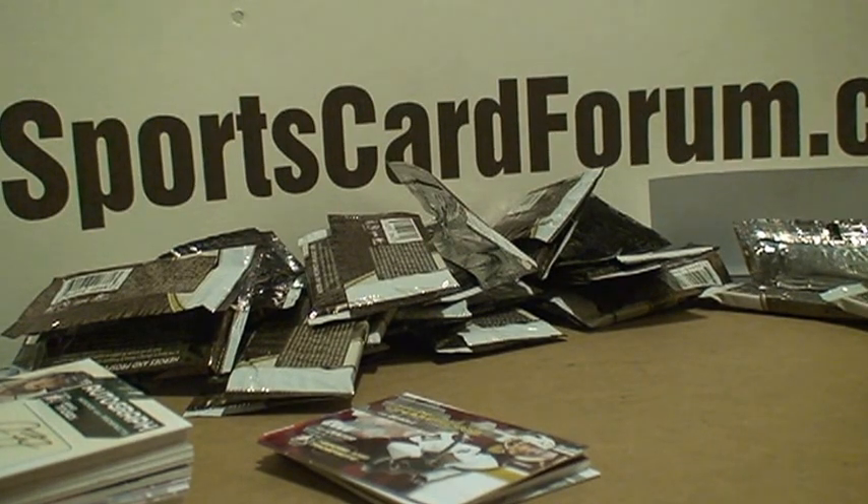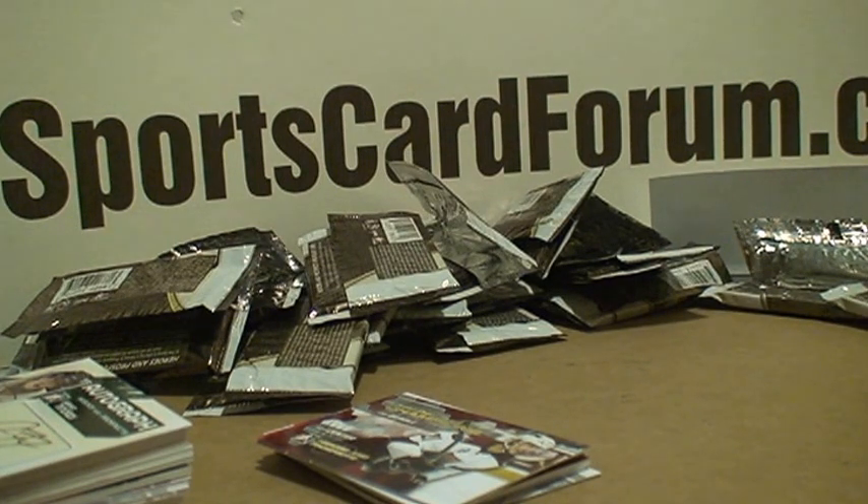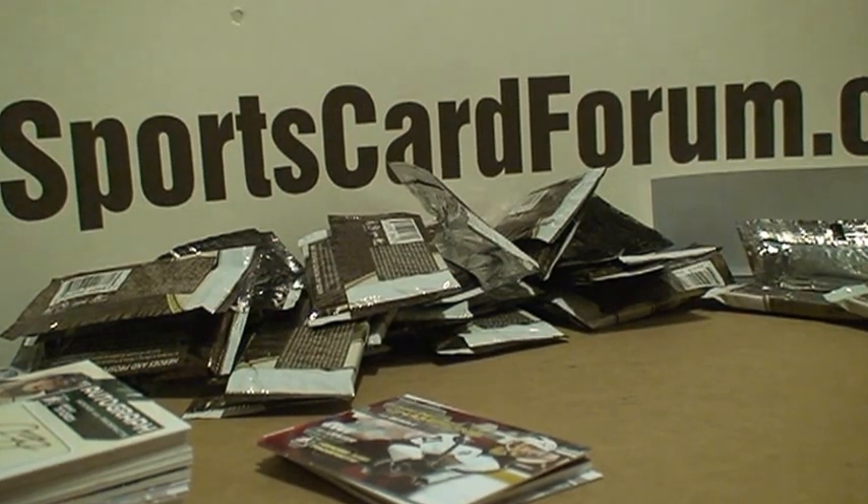Thanks for watching. Check out Steel City Collectibles if you want any in-the-game product — usually has pretty good selection. Give me a holler if you have any questions or want to do a group break. Probably be looking at maybe Between the Pipes 10-11 for the next group break. Thanks.